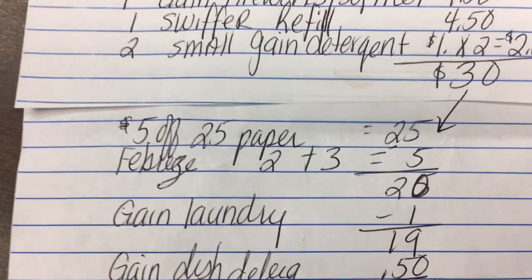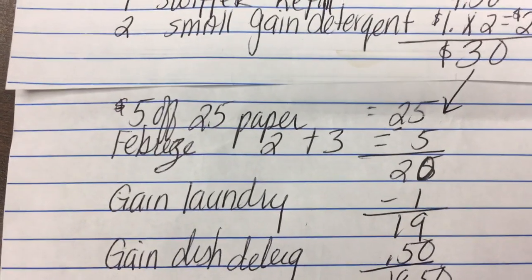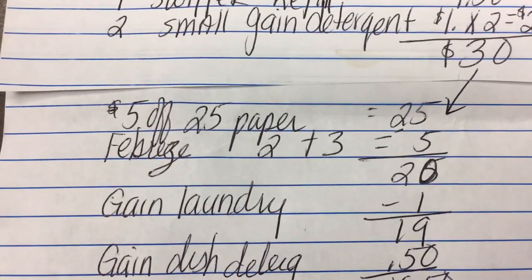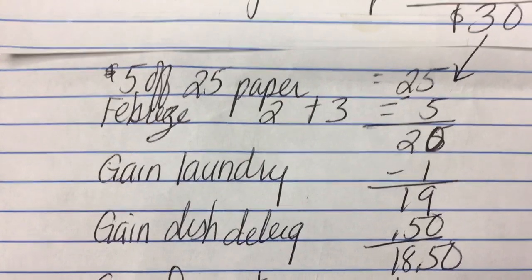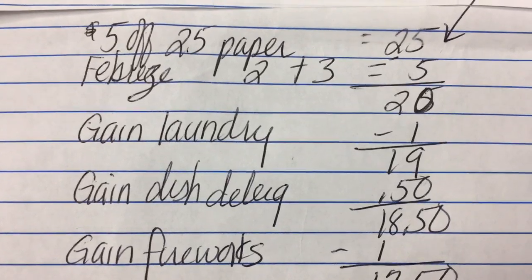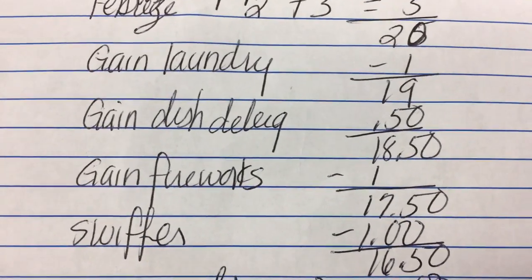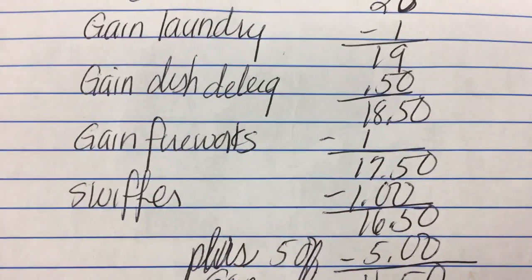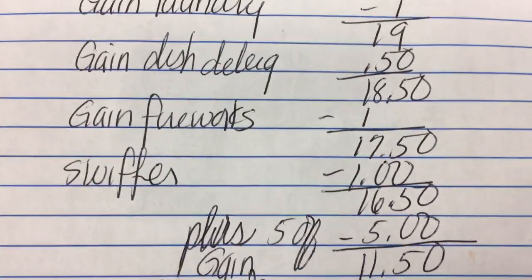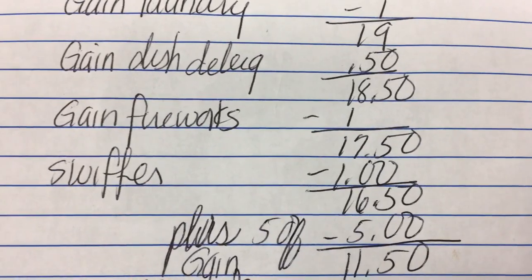I'll use my $5 off $25 paper coupon, which brings my total down to $25. I'll use my two digital Febreze coupons — one is $2 off when you spend $12 on Febreze products, the other is $3 off two Febreze products — that's $5 total off Febreze. Then I'll use my $1 off Gain laundry detergent paper coupon, my 50-cent digital coupon for Gain dishwashing detergent, my $1 off Gain Fireworks paper coupon, and my $1 off Swiffer products digital coupon.